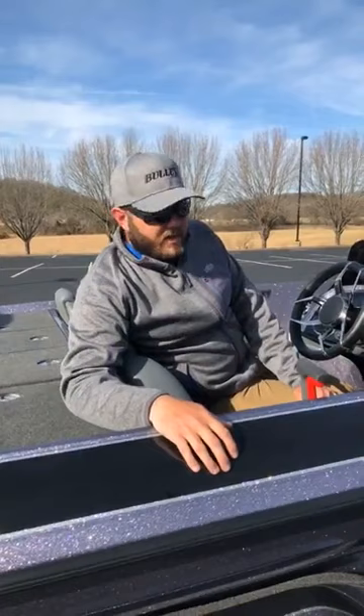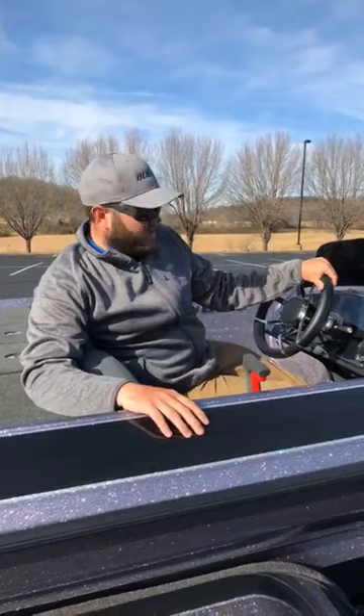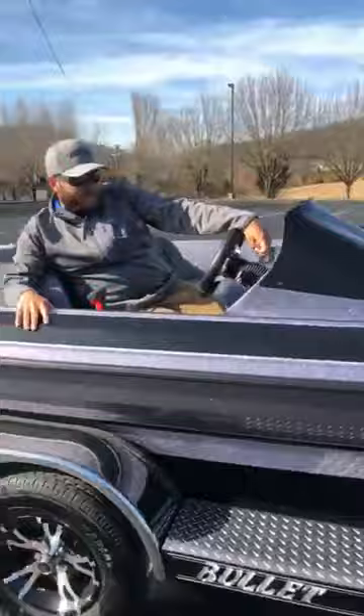Okeechobee a couple weeks ago was extremely rough, and it was my year-old boat — I had zero issues taking that boat down there. I knew it would perform. It's a great ride, a great handling boat. There's no other boat out there that's more fun to drive than a Bullet. It gives me the utmost confidence getting me there and back. And it stays dry — you don't have to worry about spray coming over you. It has to be a really stout wind blowing across before you ever get any water on you. All right guys, once again it's Michael Neal, FLW Tour pro for Bullet — this is his new boat, his office for the year. Hopefully it's a good office!